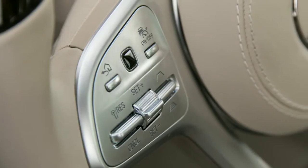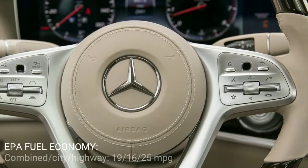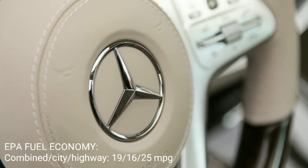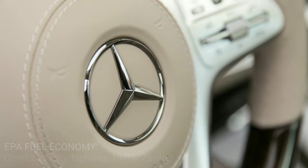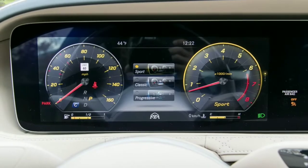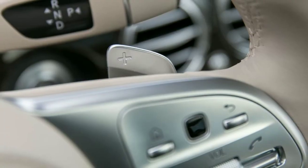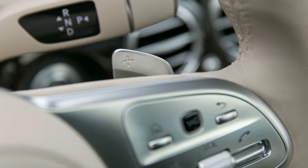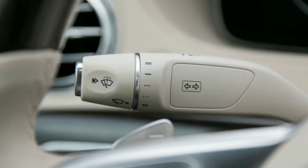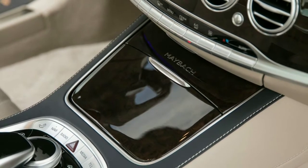Engaging the adaptive cruise control system reveals notable changes, including greater use of navigation data, which allows the Maybach to automatically adjust its speed and timing for upcoming turns. We found the semi-autonomous capabilities to be a few steps short of perfection, with the Maybach braking too abruptly for some turns. Additionally, the active steering system tended to ping-pong the car back and forth across the lane on all but the straightest roads. We appreciated the updated lane-change assist system, which now allows the Maybach to automatically change lanes with a simple tap of the turn signal stalk.